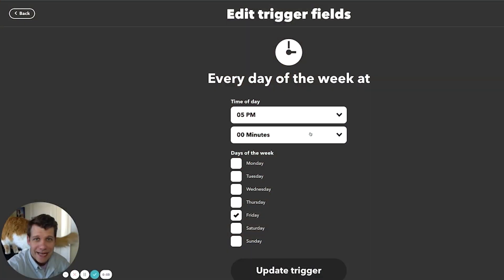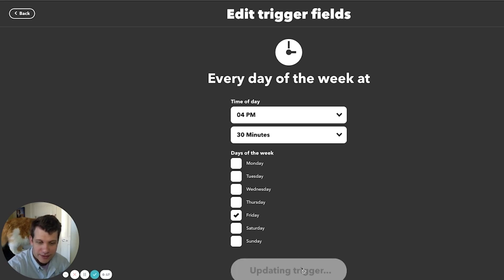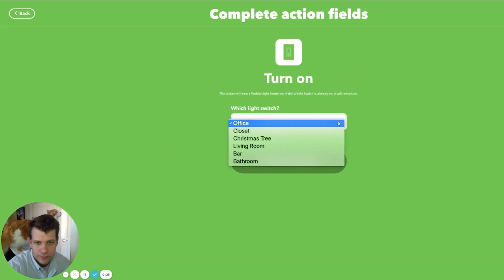Picture this — it's Friday, it's 5 p.m., you've had a long week at work and you just want to start the weekend right with your favorite cocktail. This next applet is going to turn my bar light on every Friday at 5 p.m., letting me know it's time to put the laptop down and grab a drink. I'm using the date and time service as the trigger, set to every Friday — I'll change that to 4:30 in case I feel like knocking off a little early. Hopefully my boss doesn't see this. Then we add the action: search for Wemo Light Switch, click turn on, search for bar light, and create action.